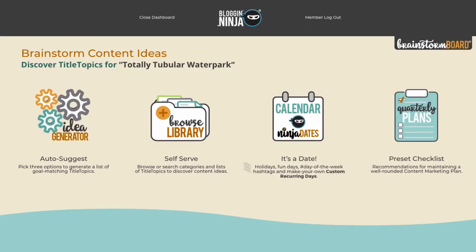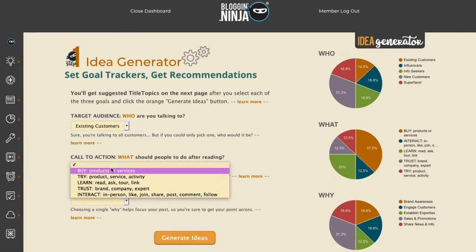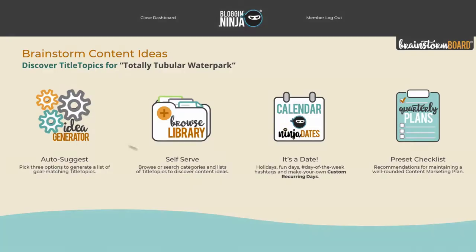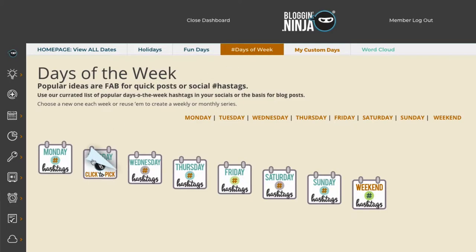We have preset quarterly plans, a library you can browse, or an idea generator that gives you topics customized for customer, goal, and business profile. And for daily inspiration and social media engagement, the 'It's a Date' calendar is full of thousands of ideas and hashtags.